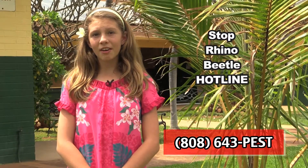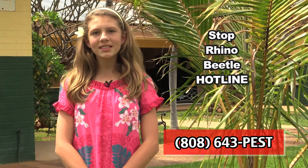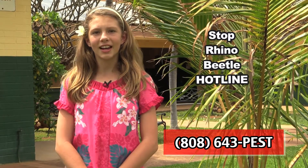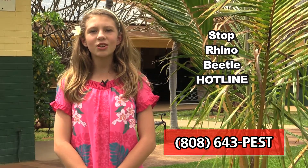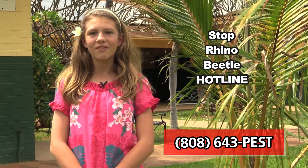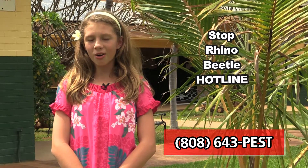If you've seen a trap on the ground or any coconut rhino beetles, please call the Stop Rhino Beetle Hotline at 808-643-PEST. Let's all join forces to battle the spread of the invasive species that can destroy our Hawaii.